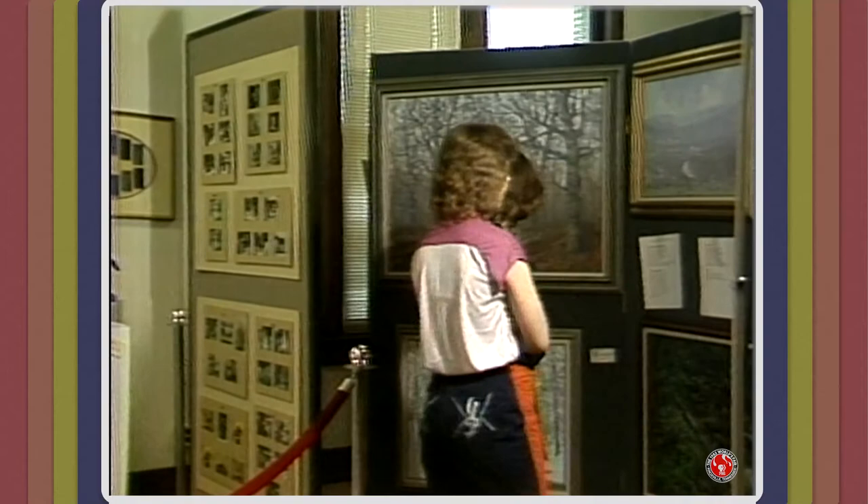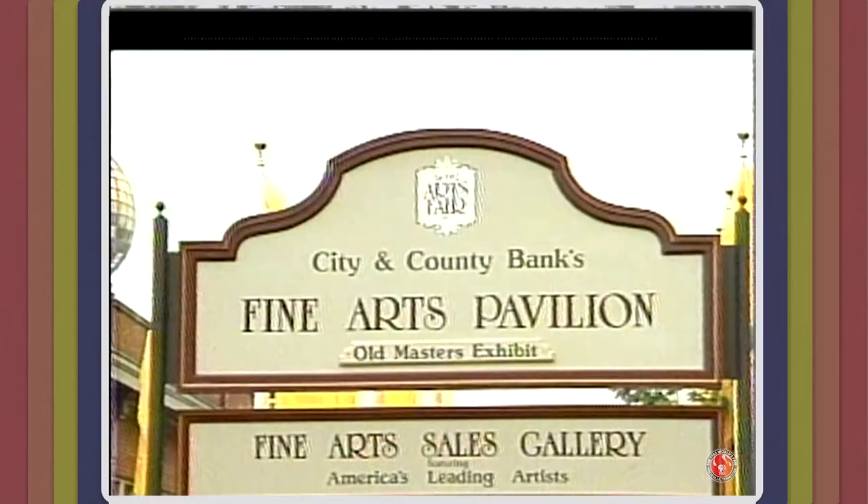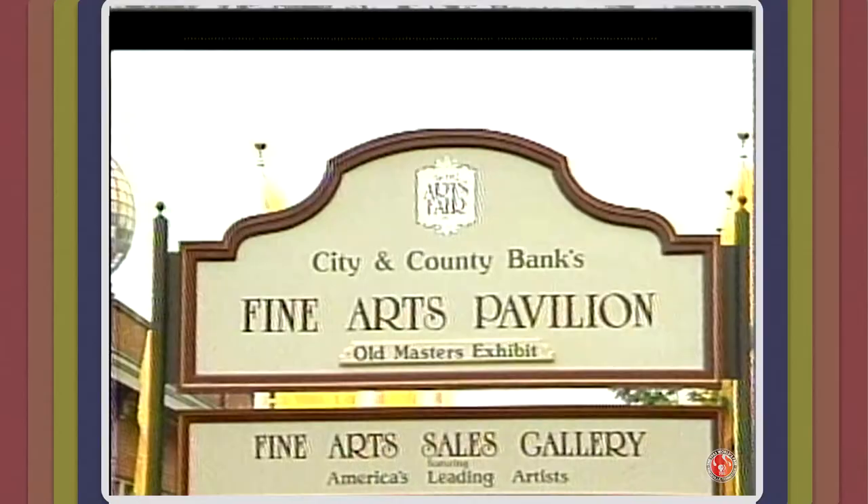We certainly hope that you come to see us and that your visit to the Fine Arts Pavilion will be one that you won't forget. Come see our artists and we'll be glad to see you. Thank you.